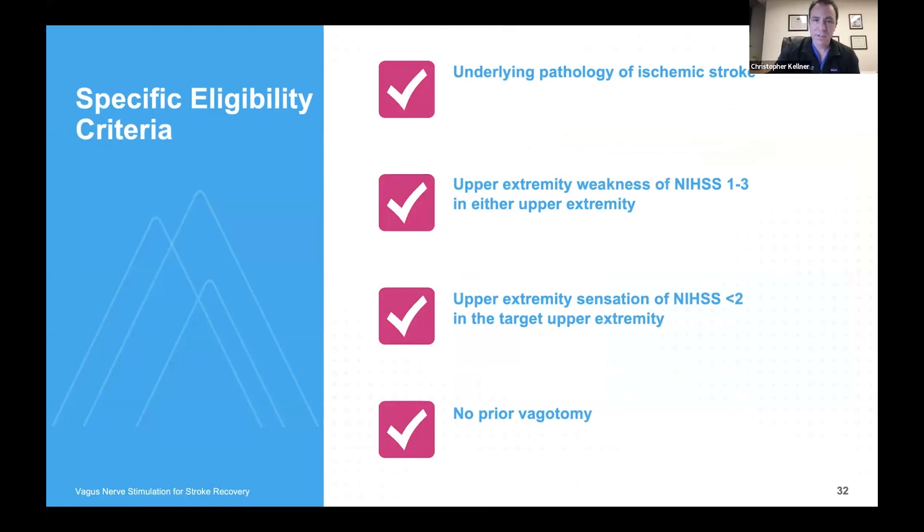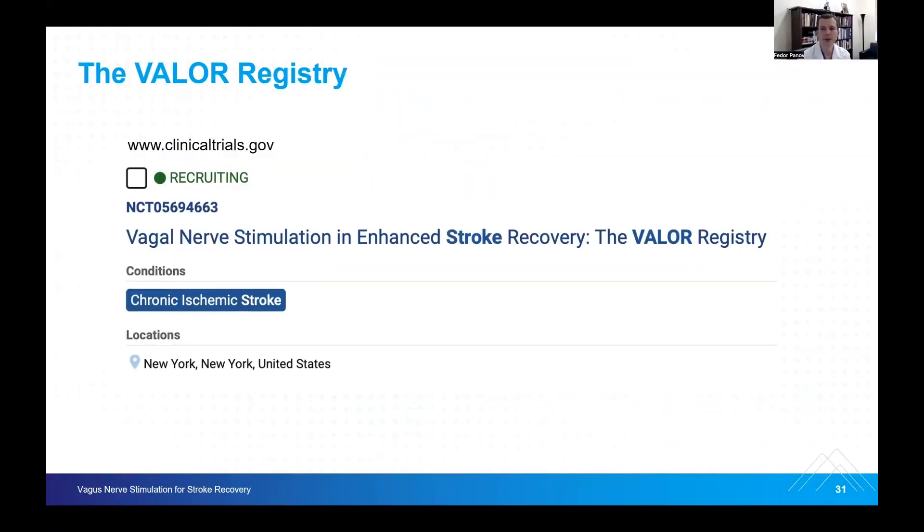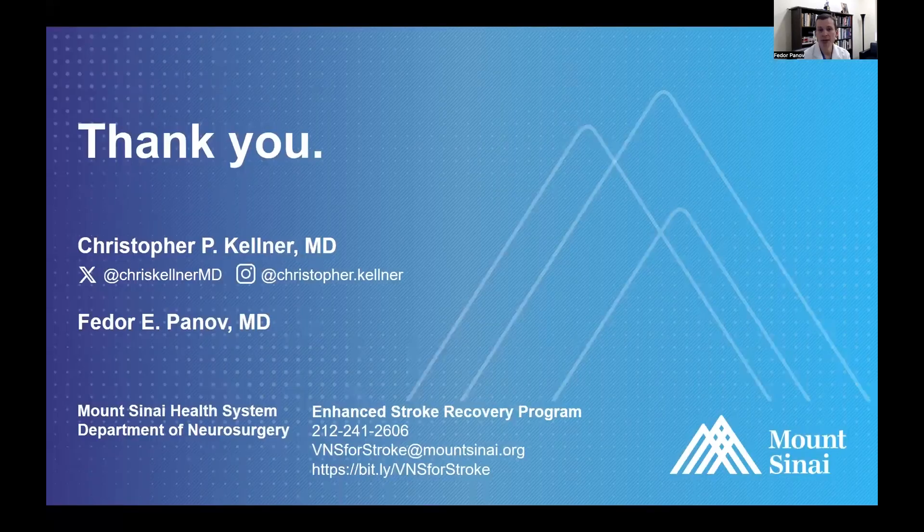Specific eligibility criteria for this procedure include an underlying pathology of ischemic stroke, upper extremity weakness of at least a stroke scale of one but no more than three, some movement in the upper extremity, a Fugl-Meyer assessment in the range of 20 to 55, some sensation in the upper extremity — it can't be completely numb — and no prior vagotomy. At Mount Sinai, we have introduced the VALOR Registry to keep track of these patients long-term, and we hope it will eventually become a multi-center effort so we can better predict outcomes for future patients. Thank you, and we hope to collaborate in the future on vagal nerve stimulation for stroke recovery.